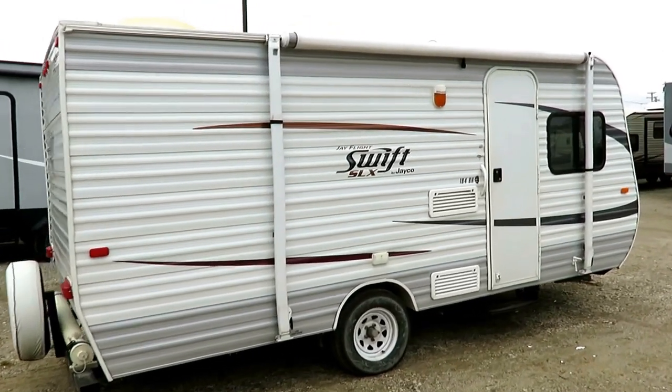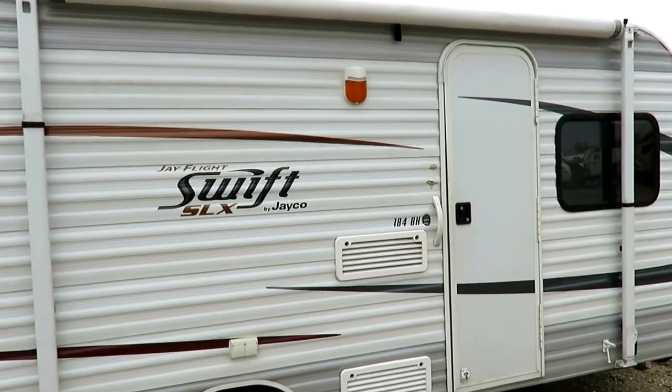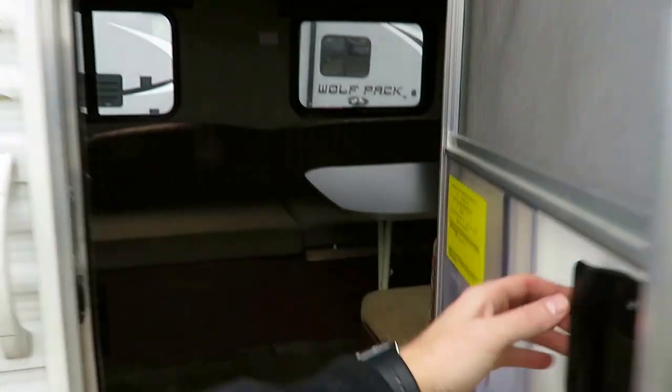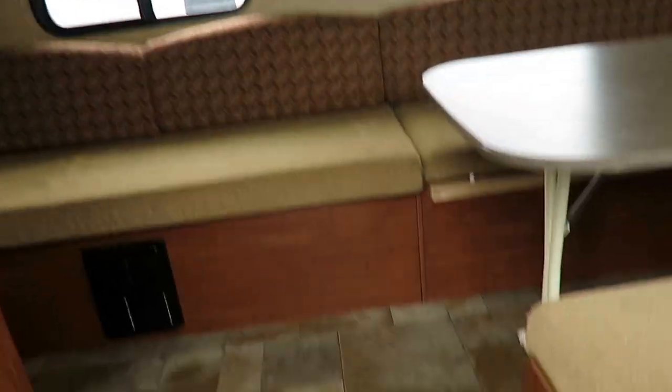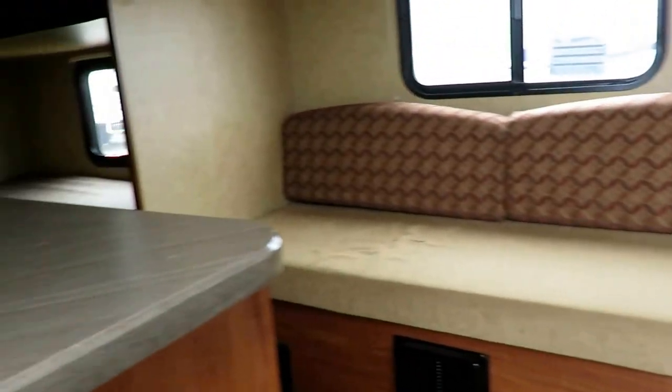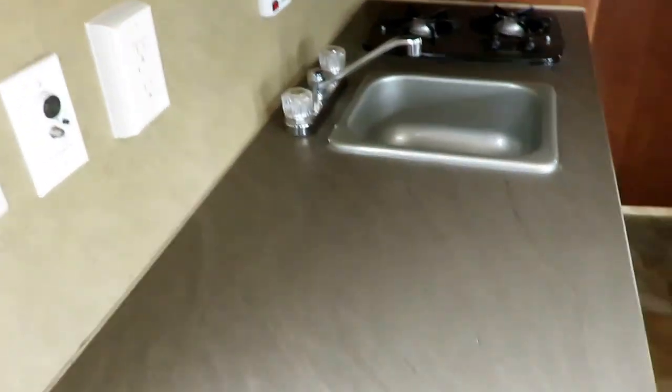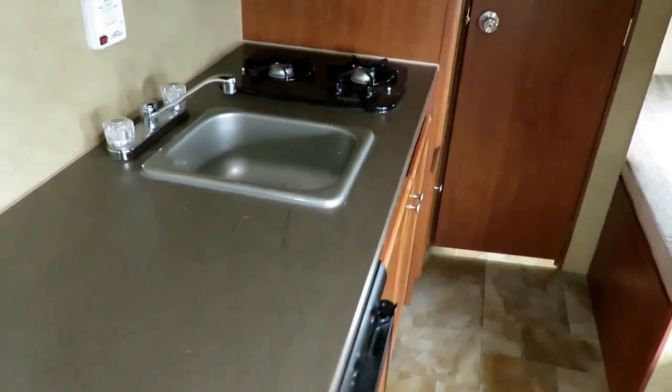You've just got a heck of a deal on a nice little used camper here — 2,740 pounds, super easy towable, potentially minivan towable at those weights. And this is what I mean by pretty darn clean: floors, cabinets, countertops, cushions — everything's in really nice shape. Everything's got a good sheen and luster. They did the job right. You wish more used RVs were kept like this.